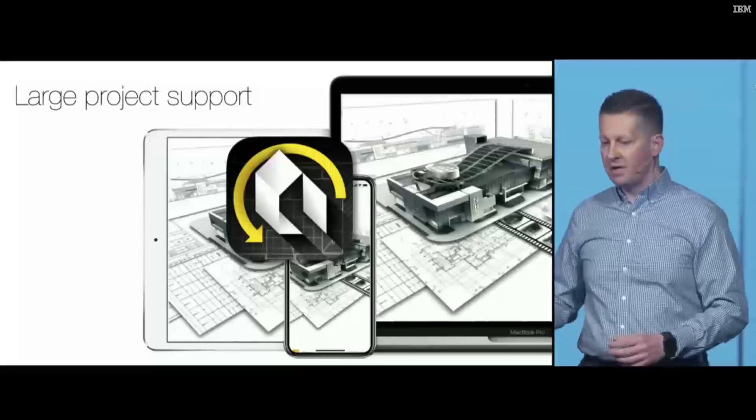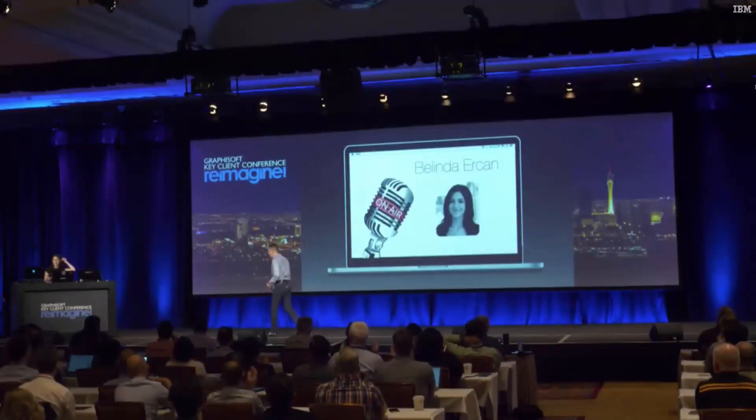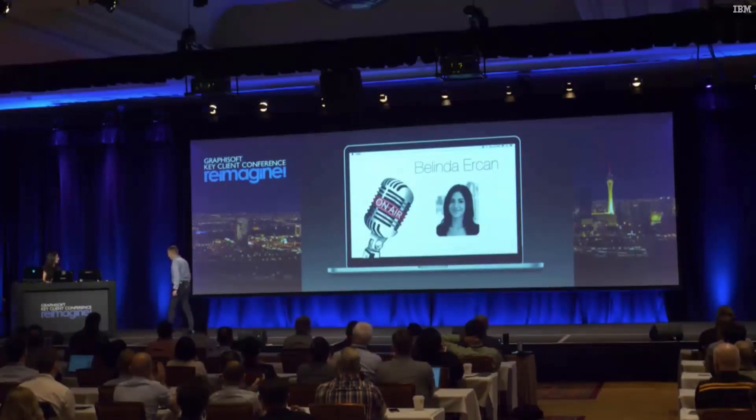Let's see what our new latest and greatest BIMx engine can do on low-spec devices. For that, let me invite Belinda on stage. Hello everyone. Thank you, Akos.